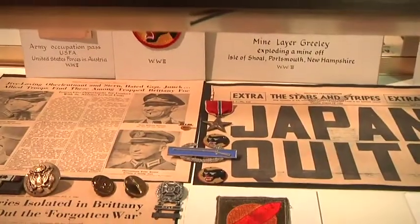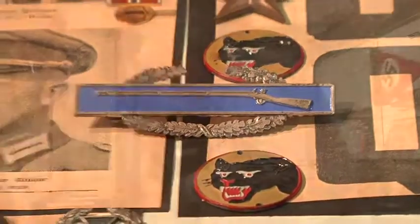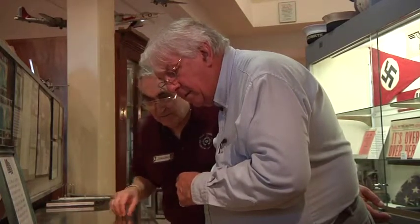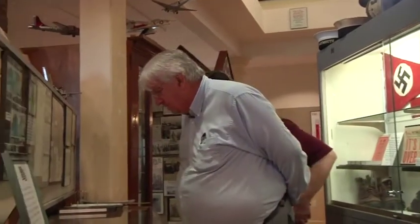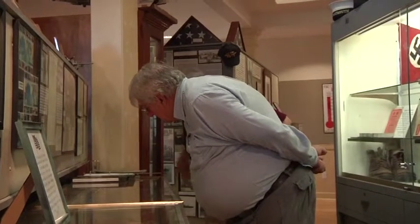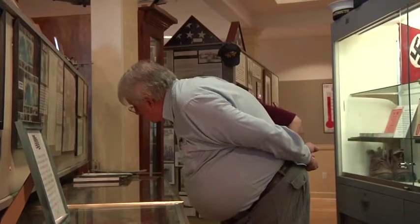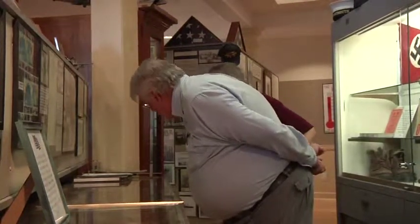Then we have a combat infantry badge — the blue. There's a Kentucky long rifle, and a Black Panther emblem — probably a division or regimental emblem of some sort. We have a Japanese battle flag from World War II, a Japanese news magazine, a World War II flag, and a Japanese flag with a lot of Japanese inscriptions — might be prayers or names of family members. Unless we had an interpreter we wouldn't know.